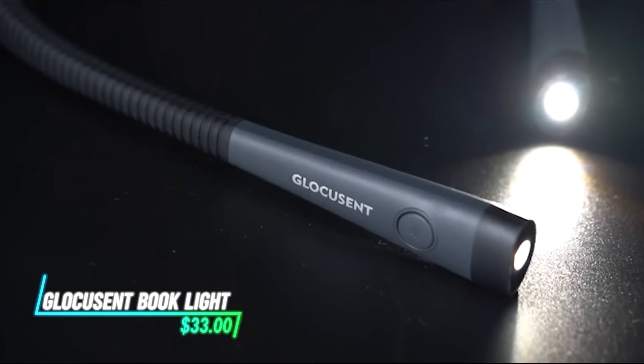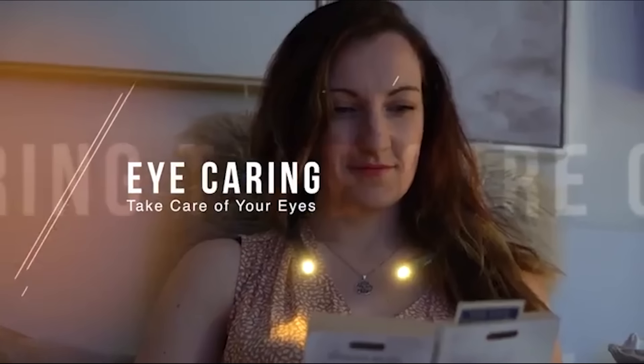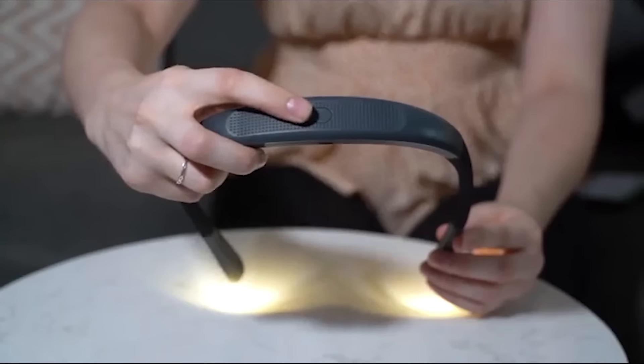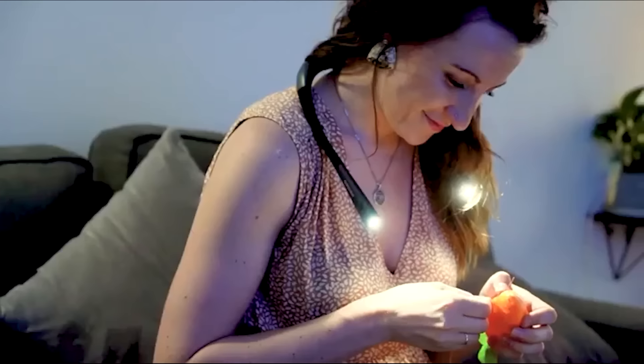This light is perfect for reading books. It clips onto your book and gives a focused beam without being too bright. Its design is lightweight and flexible so you can adjust it for the best angle. It's rechargeable so you don't have to keep replacing batteries, and it has different brightness levels to suit your reading environment.